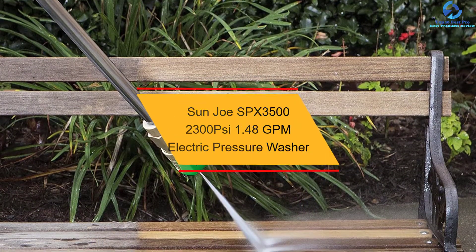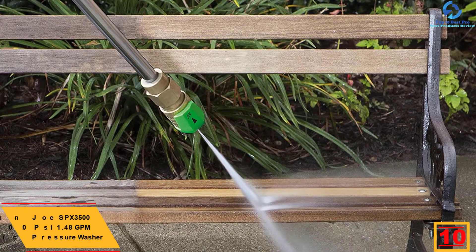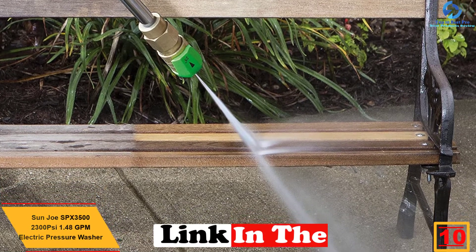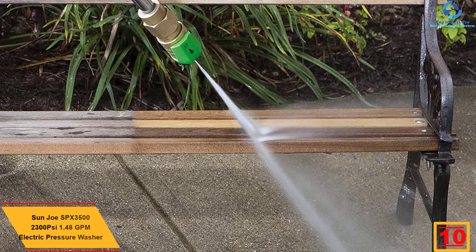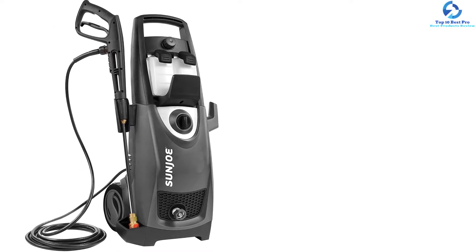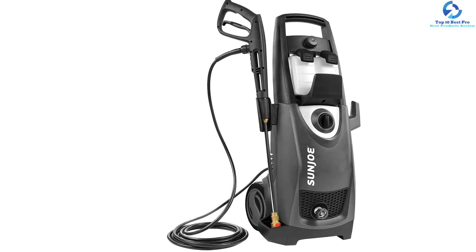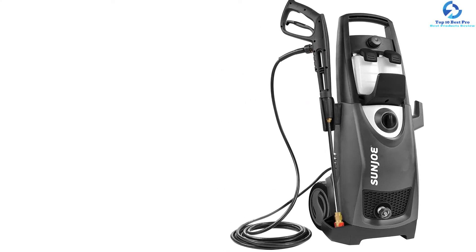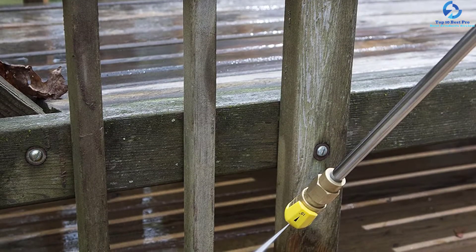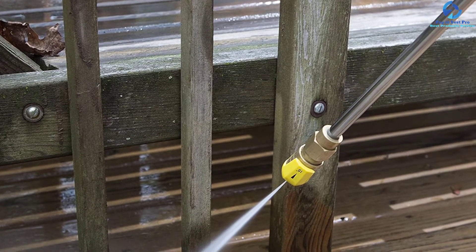Starting at number 10, we have the Sun Joe SPX3500 2300 PSI 1.48 GPM electric pressure washer. This model features a powerful 13 Amp / 2000W brushless induction motor, which will easily remove all kinds of stubborn tar, mud, dirt, and even caked-on gunk and grime. It has 2300 PSI of stripping power, which will wash off dirt easily with its 1.48 GPM flow.